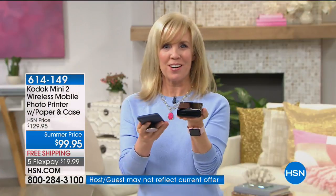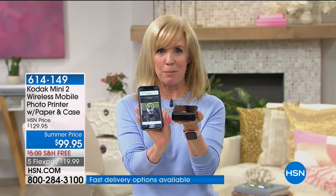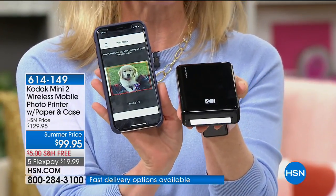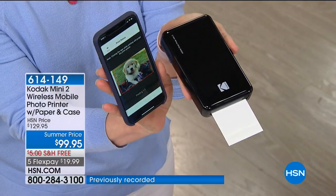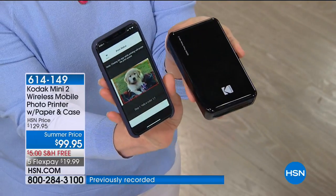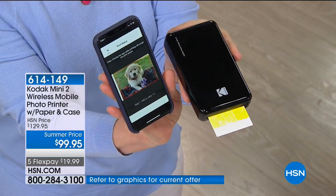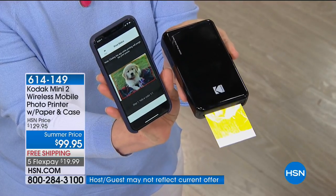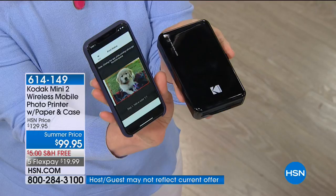Here's the printer and here's my phone — you can instantly print from your phone or your tablet, whether it's Apple or Android. You select whatever photo you want and it prints out a photo on the spot using Bluetooth technology. I just got a new puppy at Christmas, so I'm printing one of my photos. It prints out a little bigger than a two-by-three photo, and you never have to buy ink — the paper and ink come together in a cartridge.